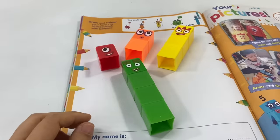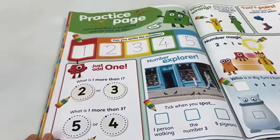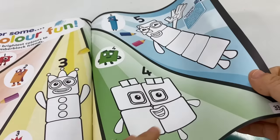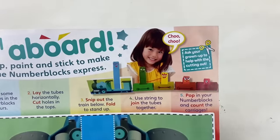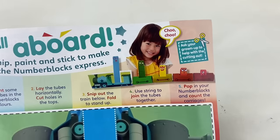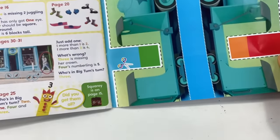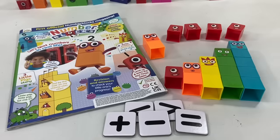Here you can have fun drawing the number blocks! And there's even more coloring too! Plus, here's a treat for those who love to paint — you can make the number block express with the help of this page. Simply cut out the train and paint some card tubes and put them together! Fun!